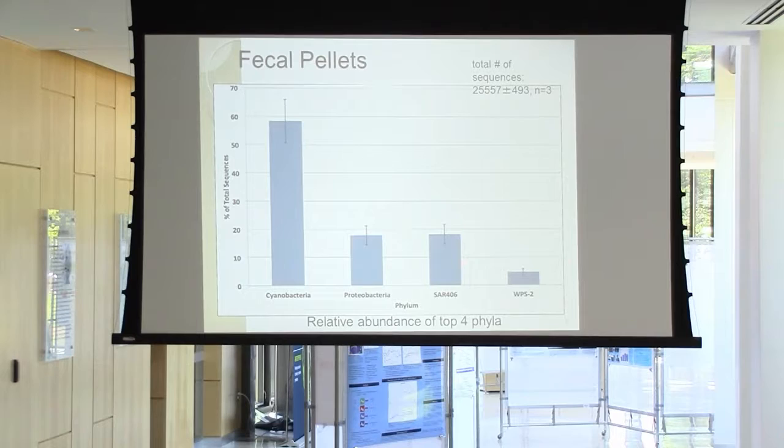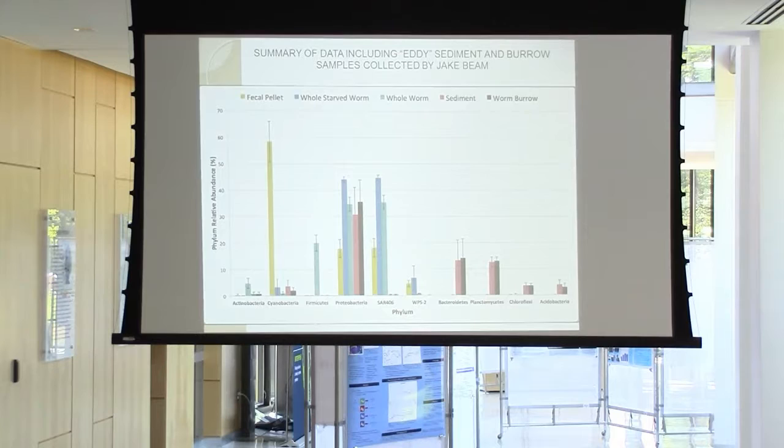This is a summary graph. Jake got some sediment and worm burrow samples that had already been analyzed, and let me use them so I could compare those with the fecal pellet, the whole starved worms, and the whole worms. What jumps out is that the sediment and worm burrow community — which has a lot of Bacteroidetes, Planctomycetes, Chloroflexi, and Acidobacteria — is very different from what you see in the fecal pellets, the whole starved worm, and the whole worm.